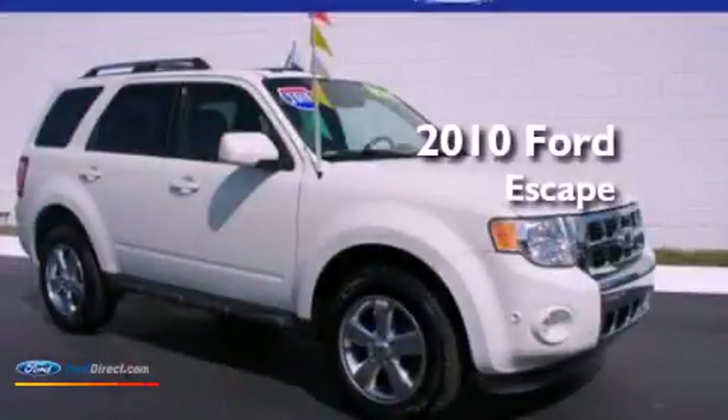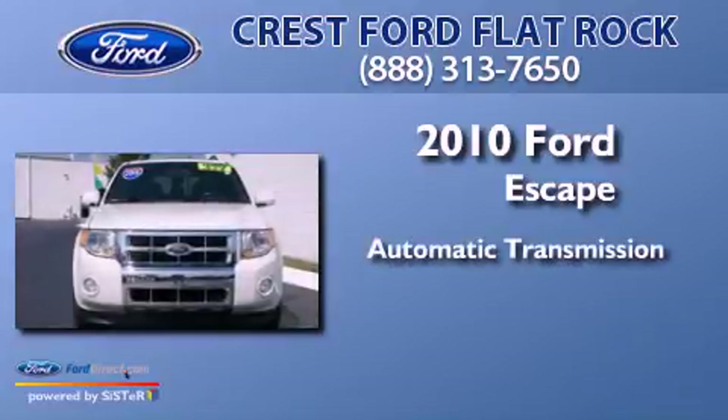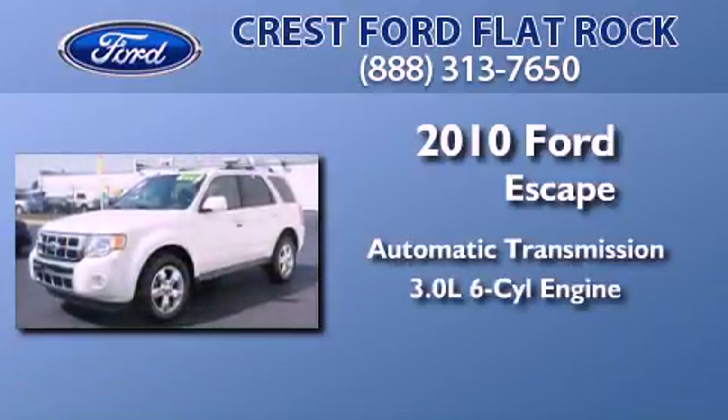This is a 2010 Ford Escape. This crossover has an automatic transmission and a 3.0-liter V6.